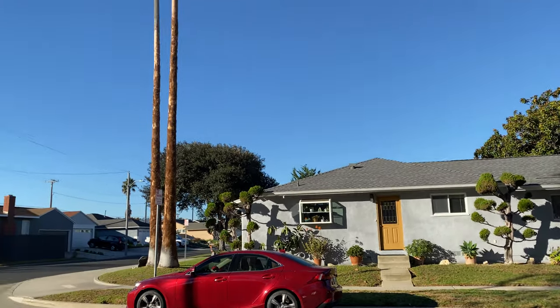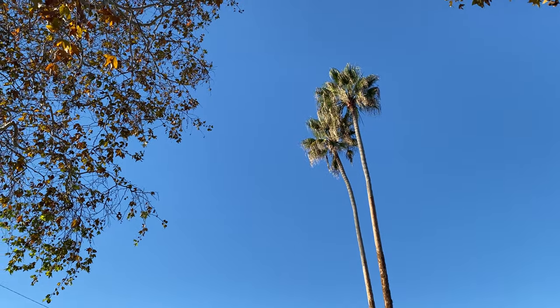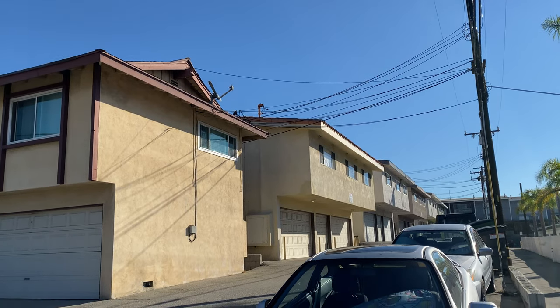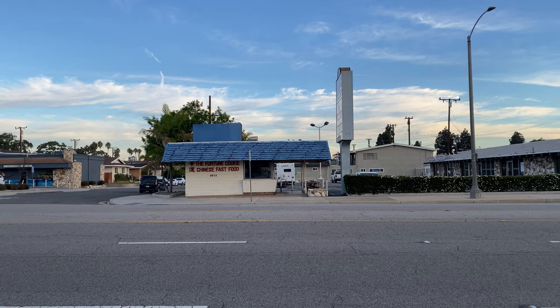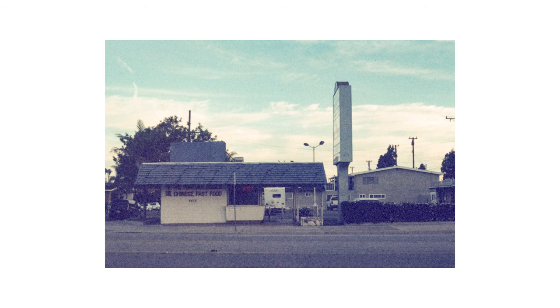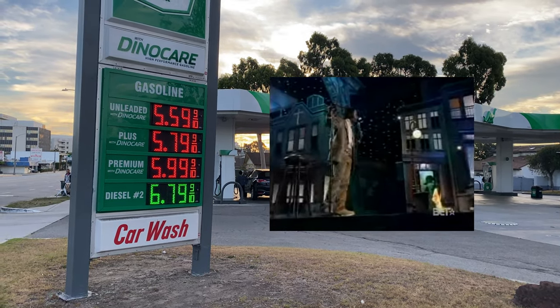The next morning I took another stroll down through the neighborhood streets and nabbed these. How about these gas prices, huh? What is gas, $600 a damn gallon right now!